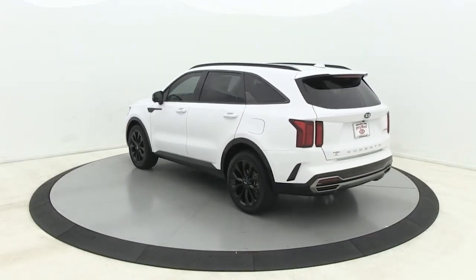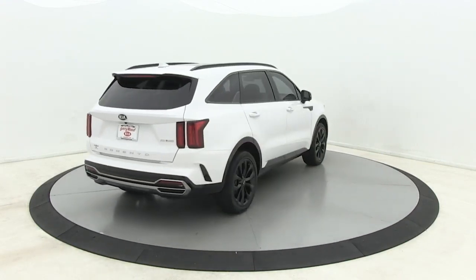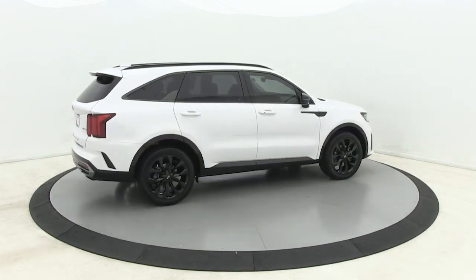With plenty of passenger and cargo space, a standard infotainment system, and advanced safety features, you'll be relaxed and confident on every journey.